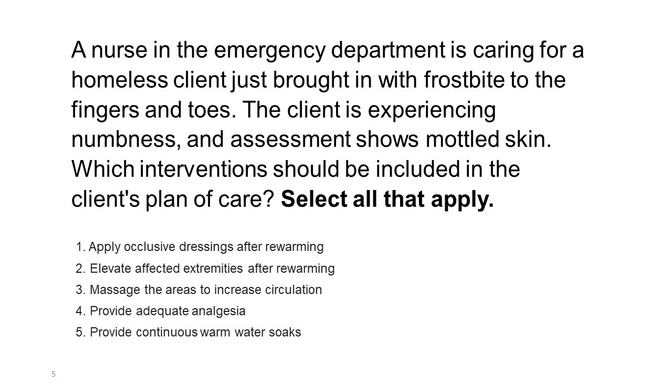A nurse in the emergency department is caring for a homeless client just brought in with frostbite to the fingers and toes. The client is experiencing numbness, and assessment shows mottled skin. Which interventions should be included in the client's plan of care? Select all that apply. 1. Apply occlusive dressings after re-warming. 2. Elevate affected extremities after re-warming. 3. Massage the areas to increase circulation. 4. Provide adequate analgesia. 5. Provide continuous warm water soaks.